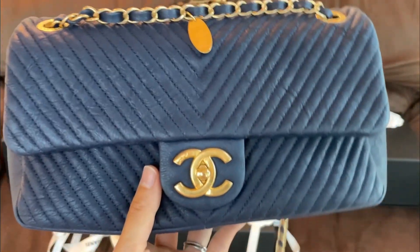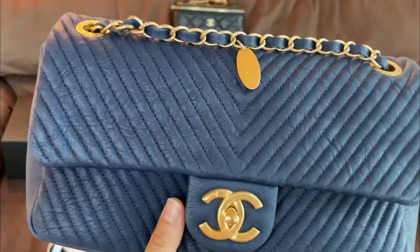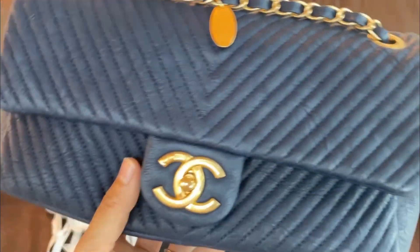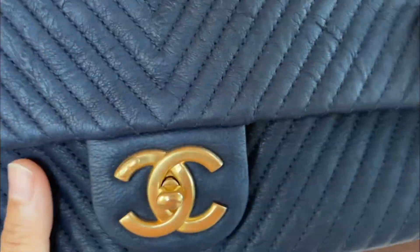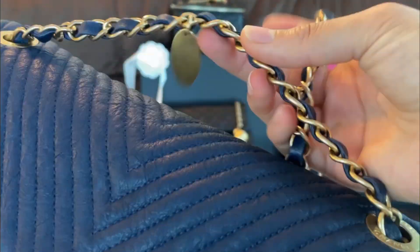The size of this bag is comparable to a medium flap from Chanel, so it fits a lot. It's very flexible and squishy — see how flexible that is! I really like softer leather bags for everyday use. The chain is also longer than the classic flap, so you can wear this crossbody.